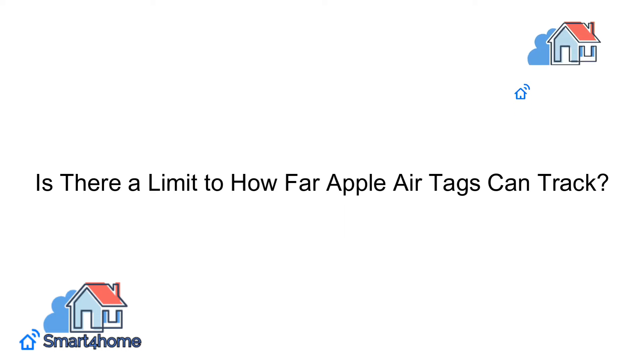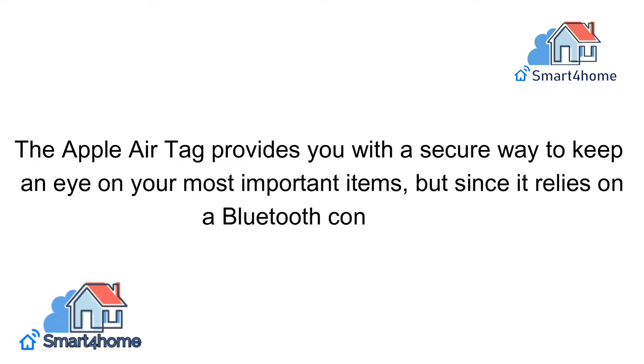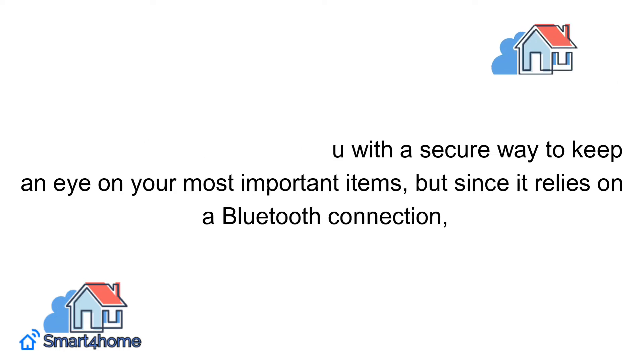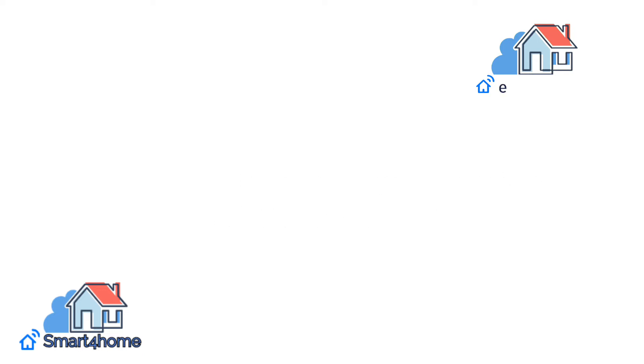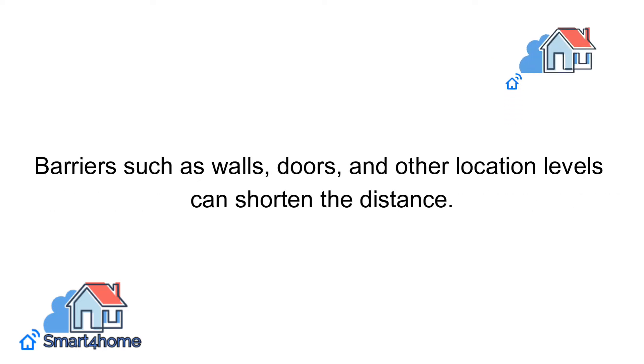Is there a limit to how far Apple AirTags can track? The Apple AirTag provides you with a secure way to keep an eye on your most important items, but since it relies on a Bluetooth connection, there are limits to the distance in which it can alert you. While 30 feet is the accepted norm for tracking distance, barriers such as walls, doors, and other location factors can shorten the distance.